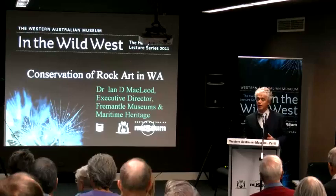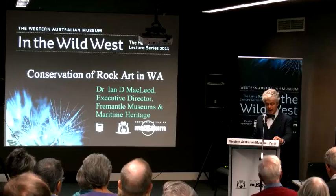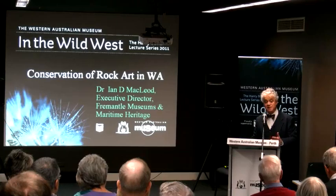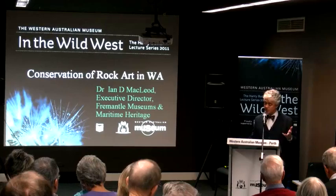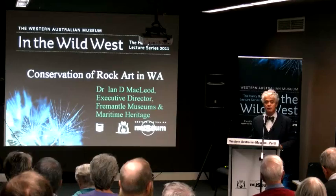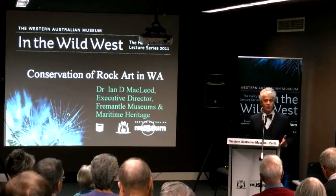Thank you Teresa. It's really interesting that I've just recently come back from four months at the Getty Conservation Institute in Los Angeles, and in the United States they never in any public event acknowledge the first owners of the land. Meeting some of the first people at an exhibition in LA, one of the local Indians said, 'I wish I lived in Australia because then at least we would be acknowledged.' So there you go — that's something that at least in WA we can do right.